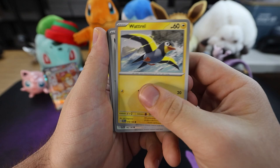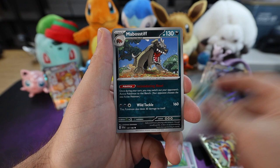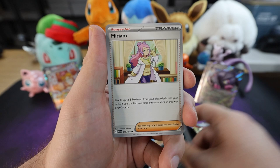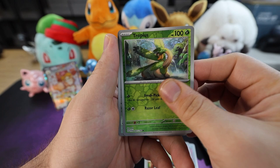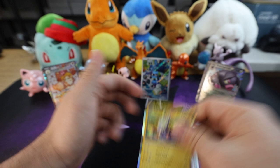Fire energy. We got a Watchog, Zangoose, Croagunk, Dedenna, Rocky Helmet, Mabostiff, we got a Miriam. Nice reverse holo Tropius. The reverse Squawkabilly. And last but not least we got a Miraidon — very nice pull there. Cool.